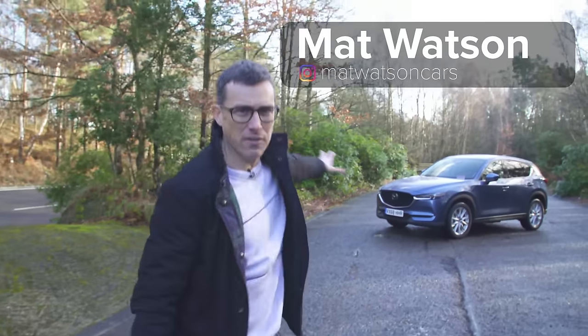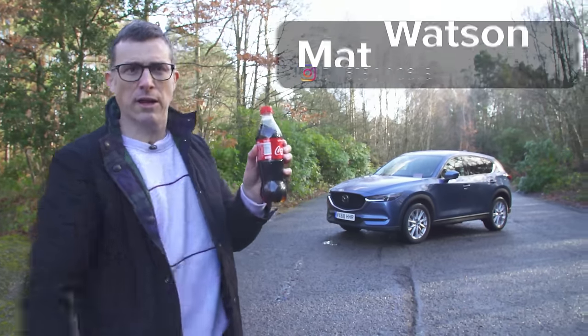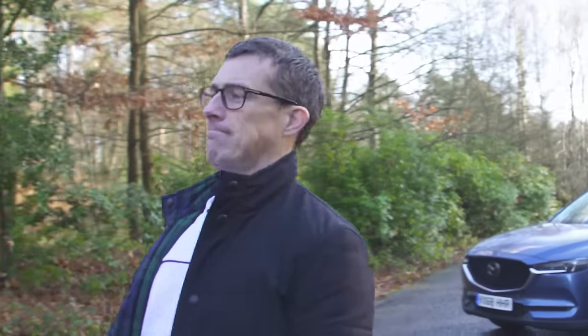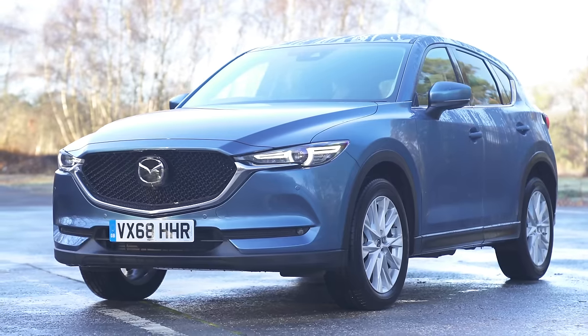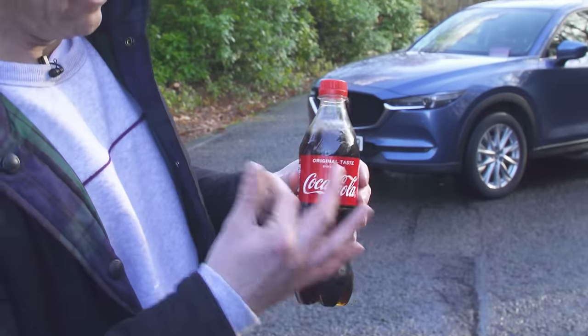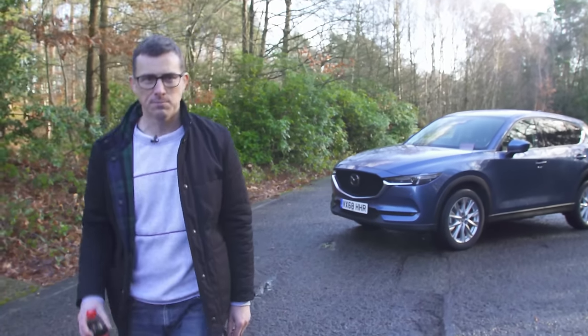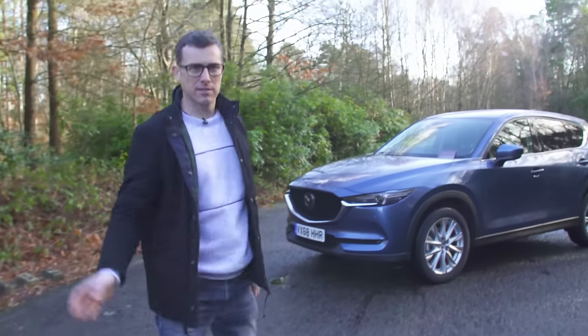This is the Mazda CX-5, and it's a bit like full-fat original Coca-Cola. The Mazda CX-5 accounts for 25% of Mazda's global sales. The original Coca-Cola accounts for 25% of all global soft drink sales. So there you go — a little fact. I won't be drinking that, because it's full of calories.